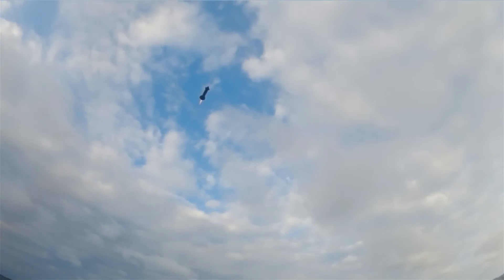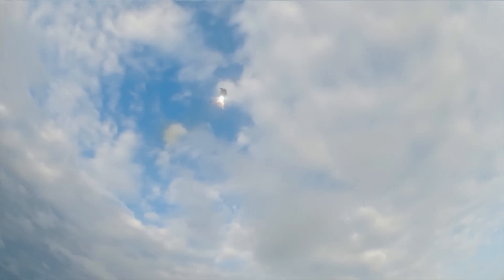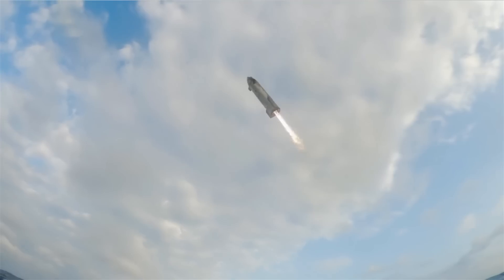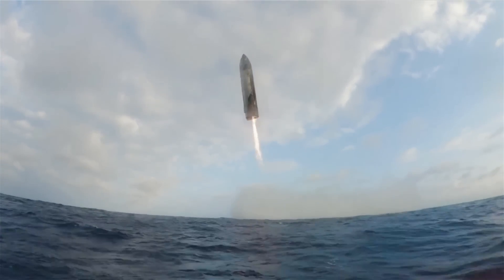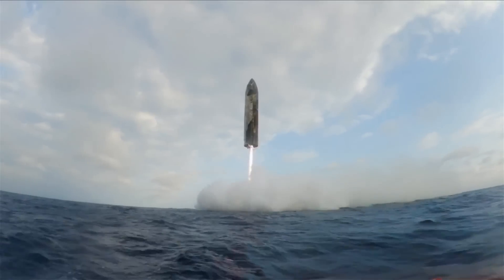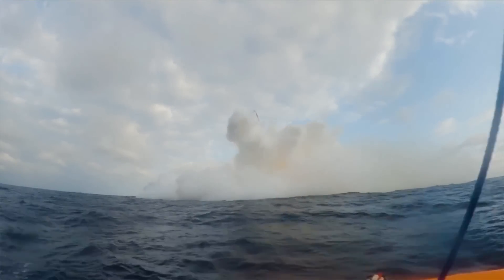Just yesterday afternoon, SpaceX released the full buoy camera angle of Starship's upper stage landing burn and splashdown. This is the first time we've seen a camera angle of this maneuver that isn't on the ship in daylight since the original 10 and 15 kilometer test flights years ago. Its quality also highlights why SpaceX changed the launch time specifically to increase its ability to make visual observations during this exact mission milestone.